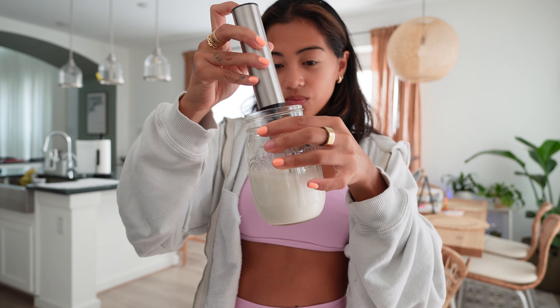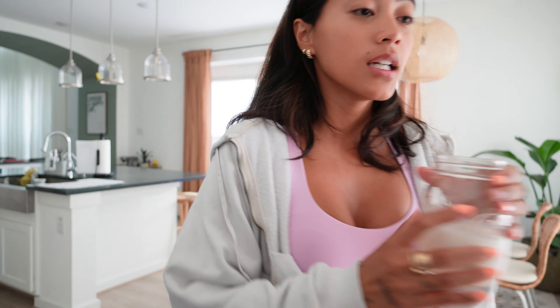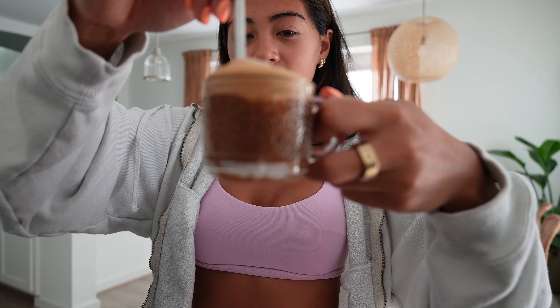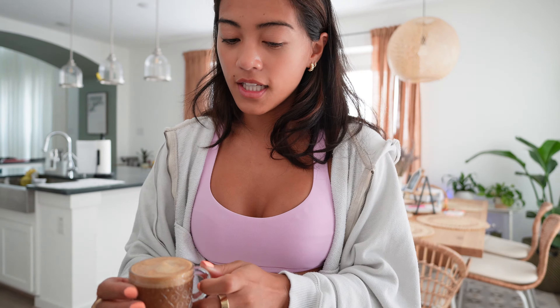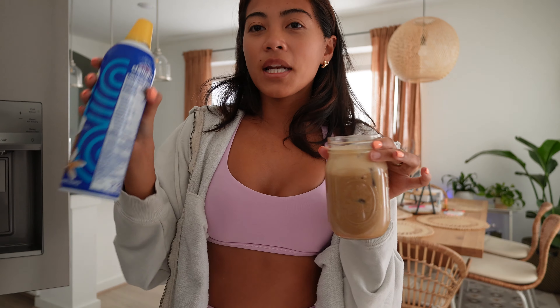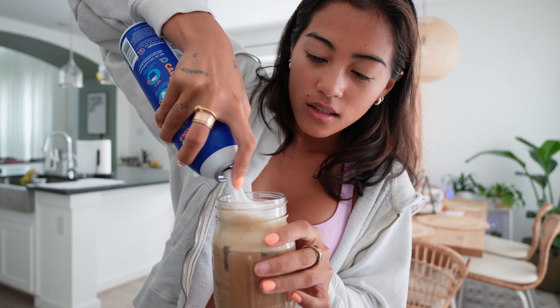I'm going to use about that much vanilla syrup, then I'm going to froth it. Since this is the Chobani extra creamy it gets really frothy, so I don't froth it for that long. Now I have my sweetened milk and I'm going to stir the espresso shot — this makes it so good, look at that color. Now I'm going to pour the espresso right into the milk without ice first so it cools down and doesn't melt the ice. Then I'll add ice on top, and finally some cold foam French vanilla creamer on top with a straw.